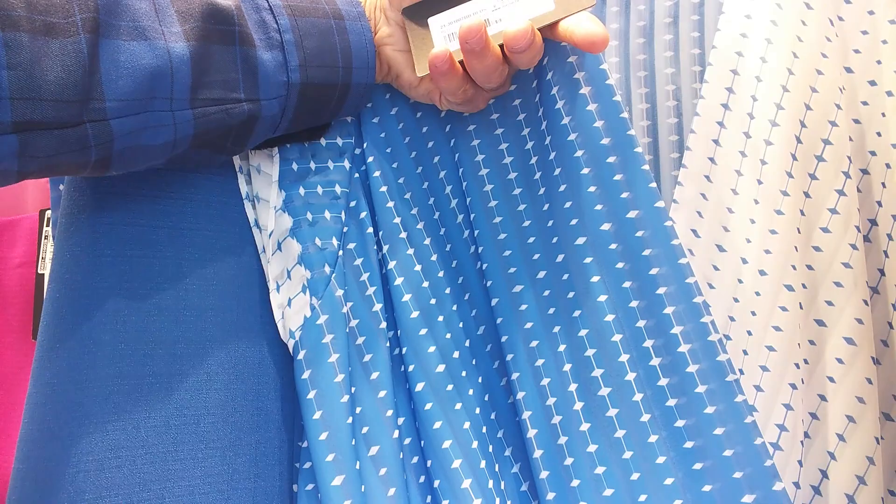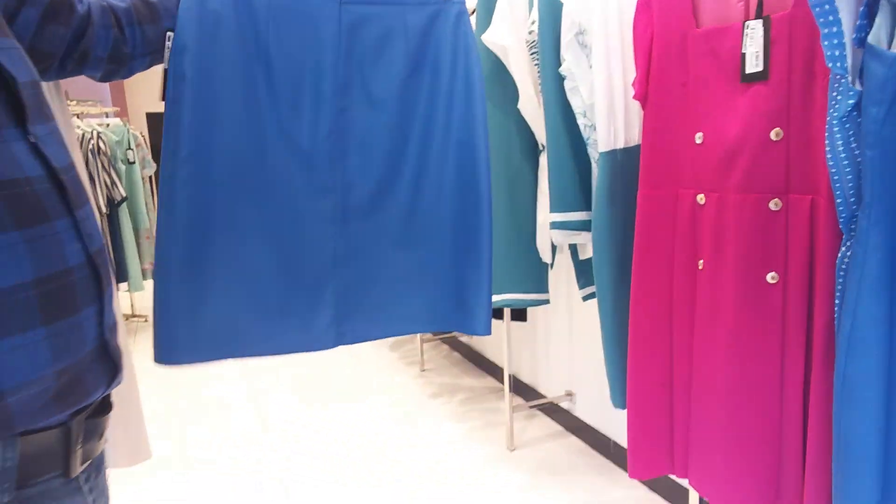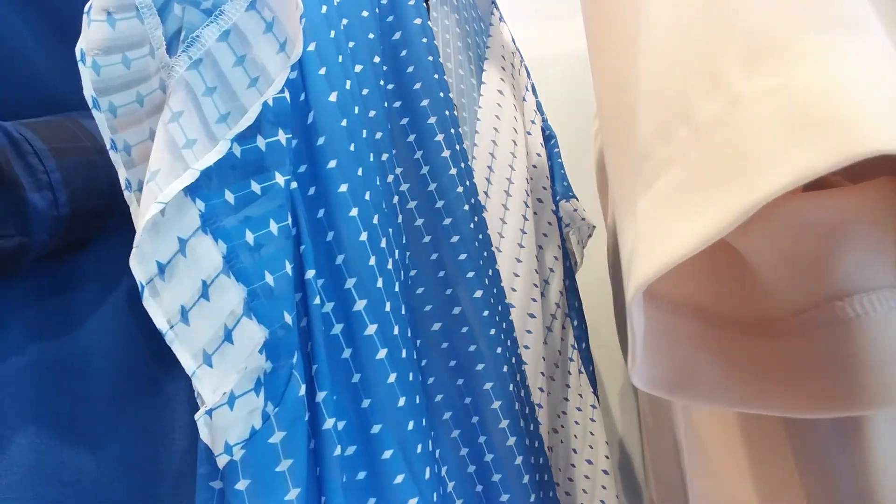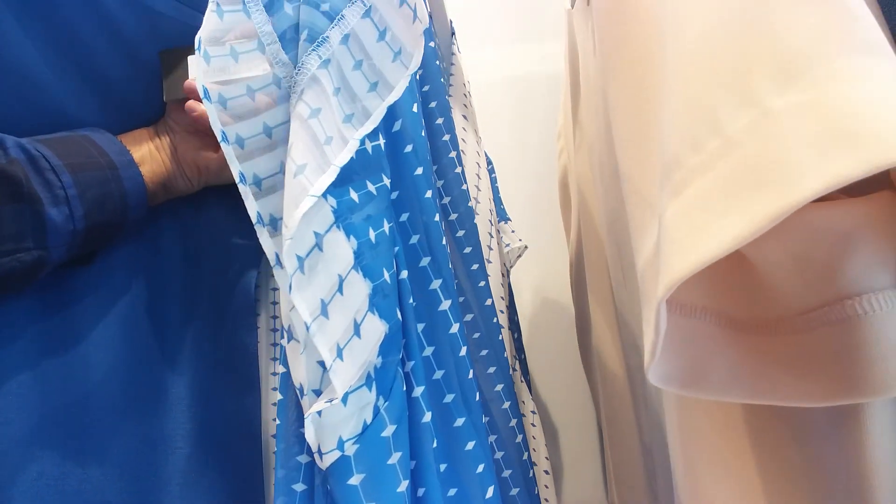$19, size is 46-50. Skirt. $18, size is 46-50.